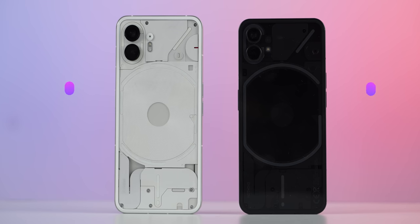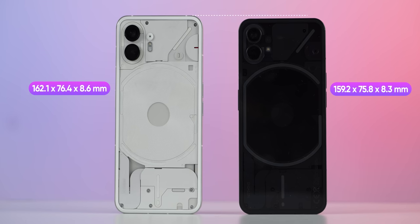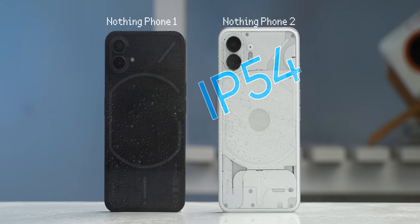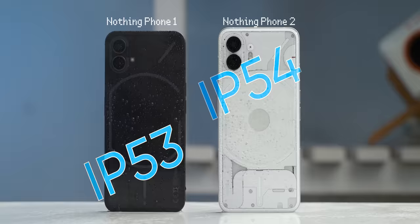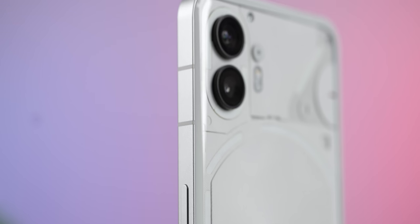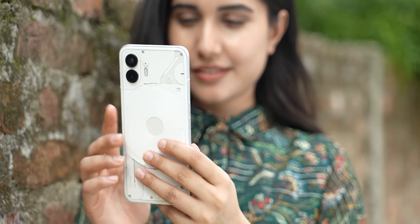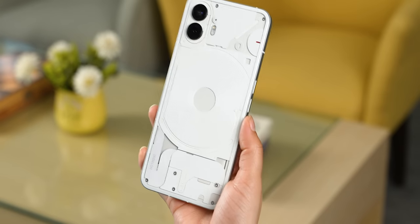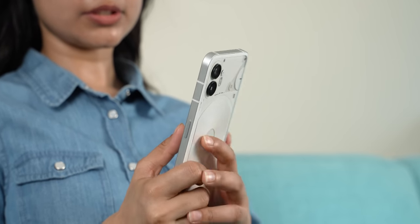Right off the bat, the Phone 2 does not look all that different to the Phone 1. It's now slightly taller, wider, and bulkier than before. But the Phone 2 still has that boxy finish with flat frames that feels quite premium in my hands. It's also IP54 rated now versus Phone 1's IP53 protection. You also get a slightly curved glass back this time, which helps with a better hands-on feel. It also has a remarkably better weight distribution, but since it's a big phone, it's not convenient to use with one hand.